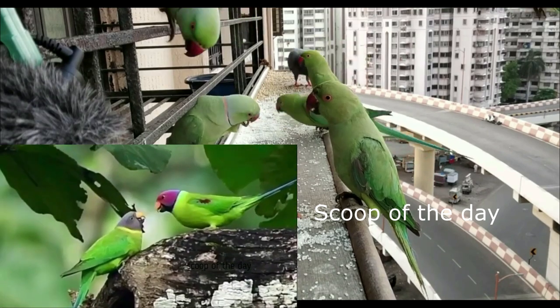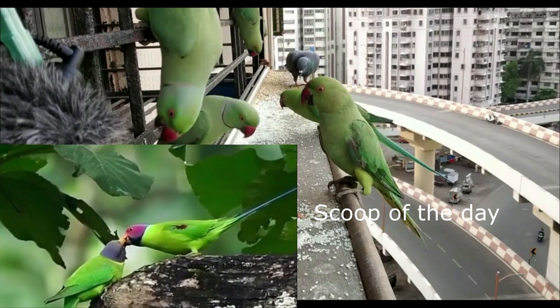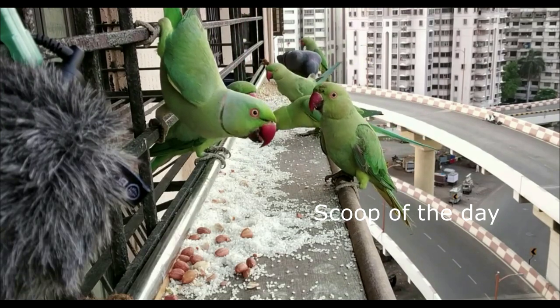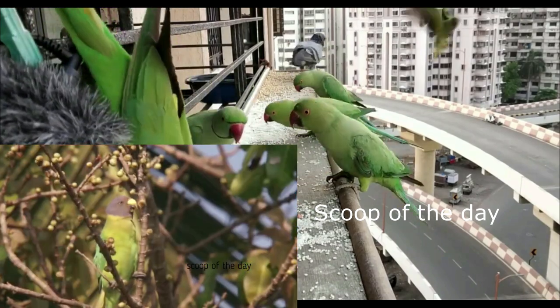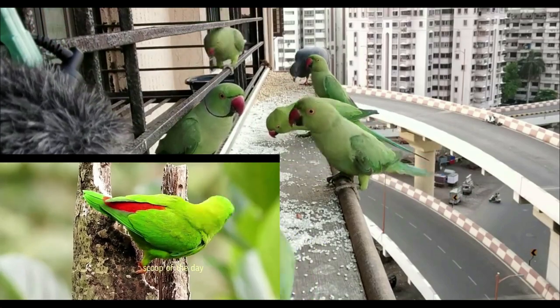Hi friends, today we will discuss about parrot species which are found in India. There are around 400 parrot species existed in this world. They are so popular because of their speaking abilities and their beautiful color. They are also very affectionate birds and are the most intelligent creatures. Out of these 400 species, around 12 species are found in India.